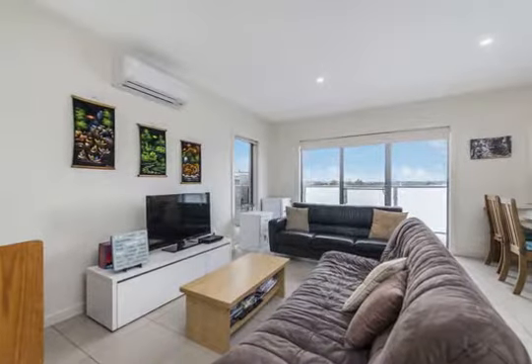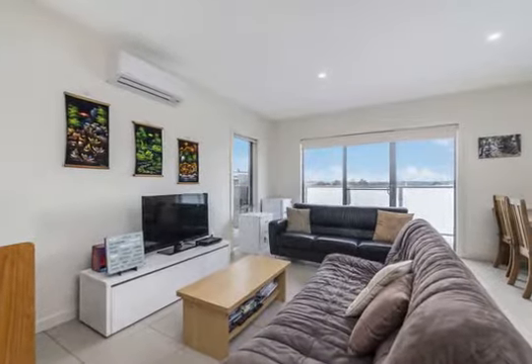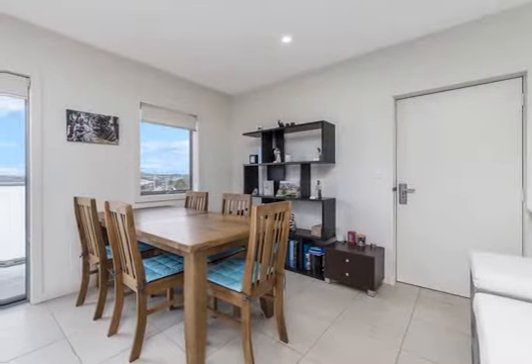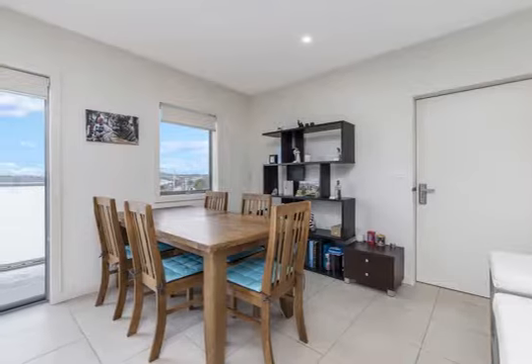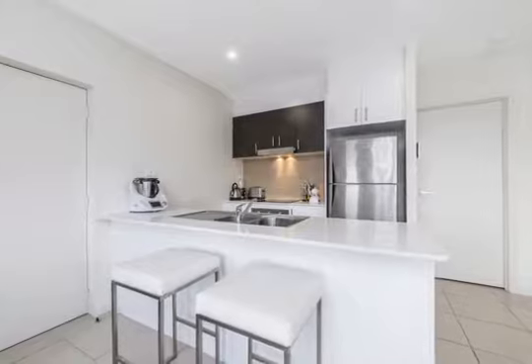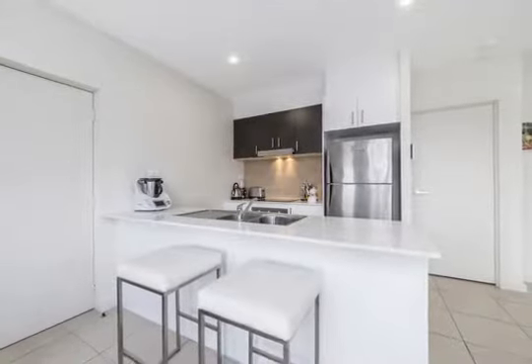Internally, the home is beautifully presented, with an open-plan kitchen, dining and living area that is light-filled and spacious, boasting views of the mountains beyond. The kitchen is modern and well-equipped with stainless steel appliances, ample storage and stone bench tops.